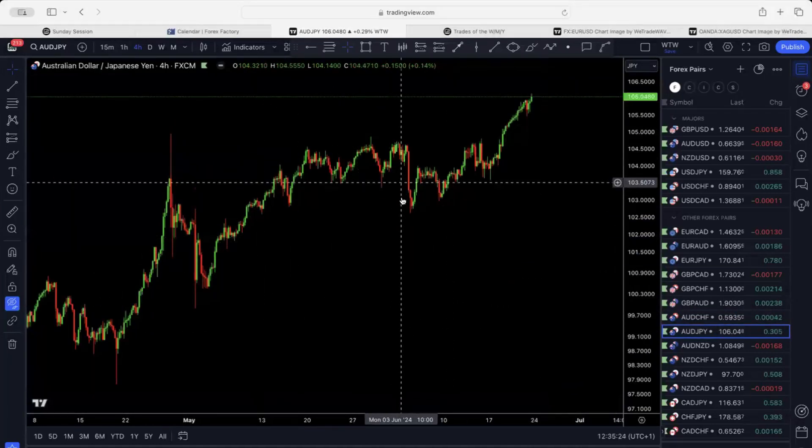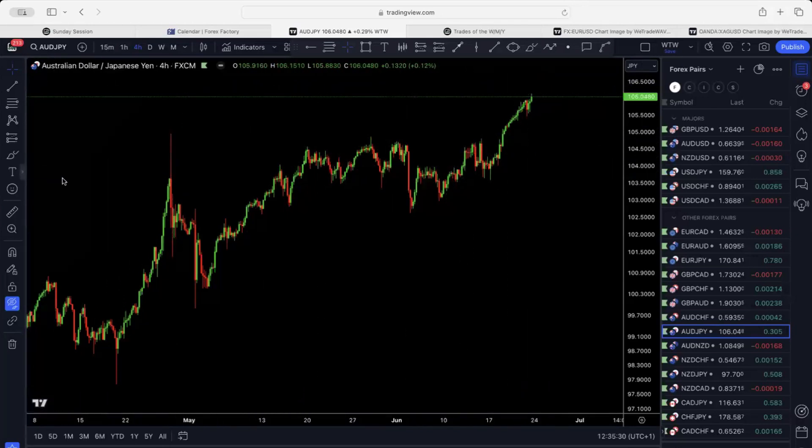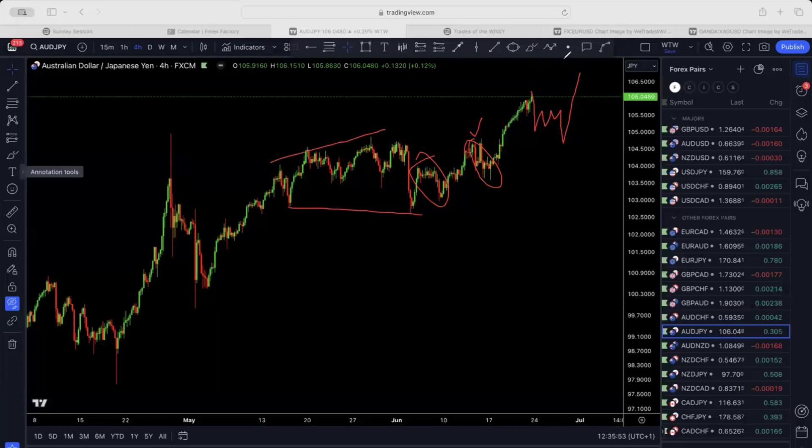Aussie/JPY has gone and broken the top, also testing these two tops continuously while pushing to the upside. I do not see this one coming back down once more — it's pretty much going to do something similar before one more push to the upside. This still has a lot more upside. I'm waiting for either a great setup or a bigger structure before it goes back up. I'm expecting market to tap 106.5, come back down, and then go back up again.